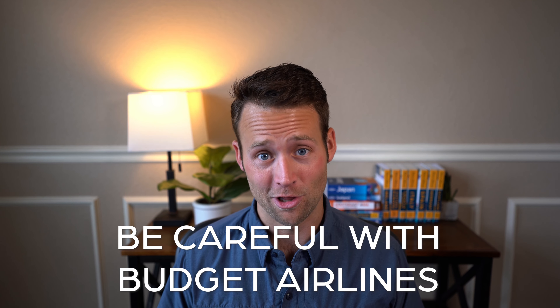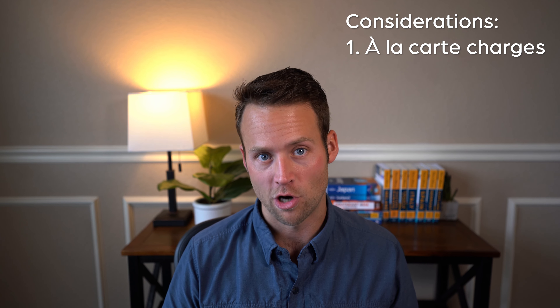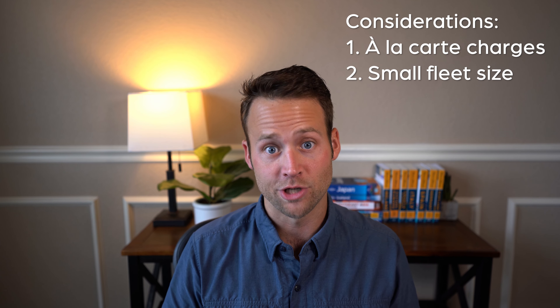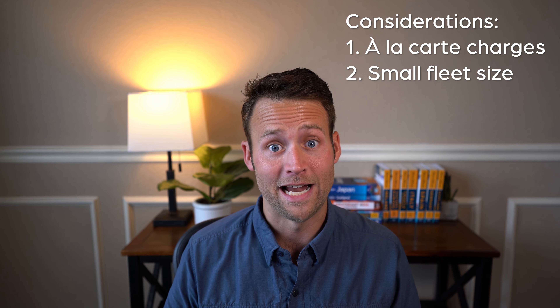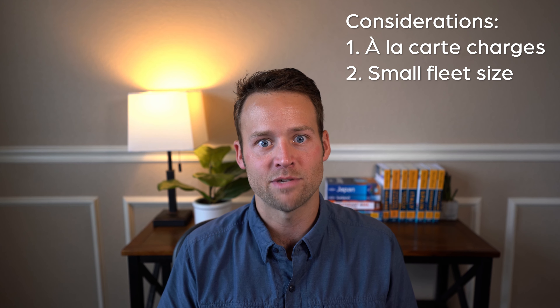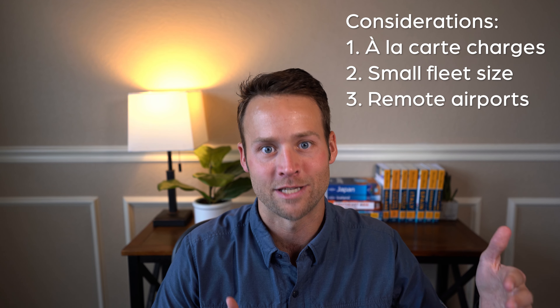My last tip is to be careful with budget airlines. There's a time and place for them — Allie and I live near a regional airport and get some great deals through carriers like Allegiant and Frontier — but just know what you're getting into. Bags, seat selection, food and beverage are all going to be à la carte charges. Another big consideration is the size of the fleet and the network. On a budget carrier, if your flight is canceled, there's a good chance you'll be waiting a long time for another flight — it's not like American or United where there are tons of options. Also, budget airlines sometimes fly out of very small regional airports, so you might think you're flying to London but you're actually an hour outside of London. Time and place for all of this — just know what you're getting into.